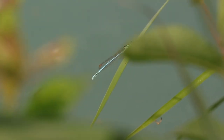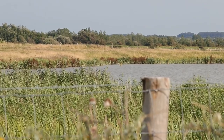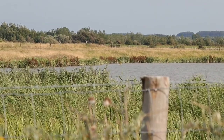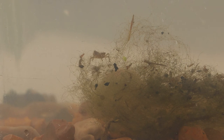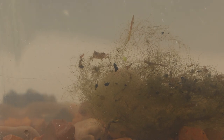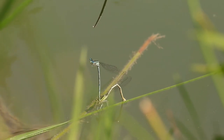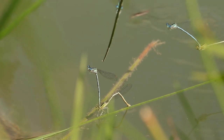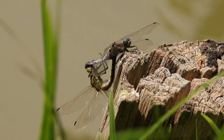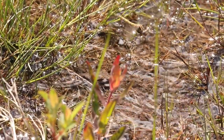Les odonates ont un mode de vie particulier chez les insectes. En effet, elles sont complètement dépendantes des zones humides dans leur cycle de vie. Si nous voyons principalement les adultes volants et terrestres, appelés imagos, ils passent pourtant la majorité de leur vie sous l'eau à l'état larvaire. Ces imagos cherchent d'abord un partenaire, forment ce qu'on appelle un tandem, puis s'accouplent et pondent leurs œufs selon les espèces dans l'eau, sur la végétation aquatique ou encore enfoncés dans les sédiments.